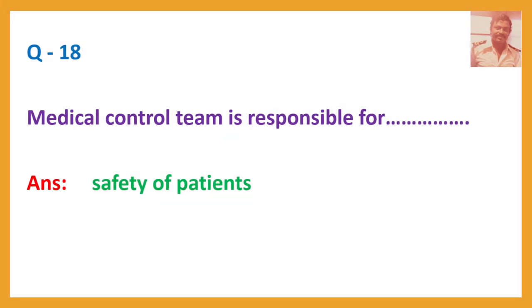Question number 18. Medical control team is responsible for? Answer: Safety of patients.